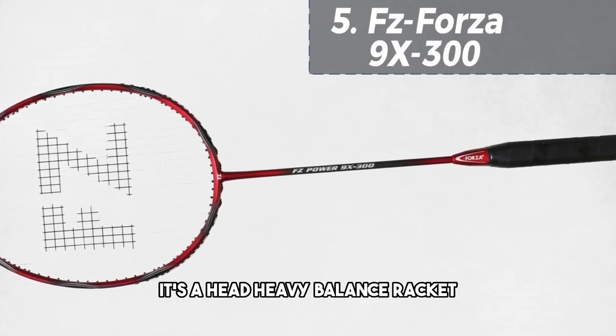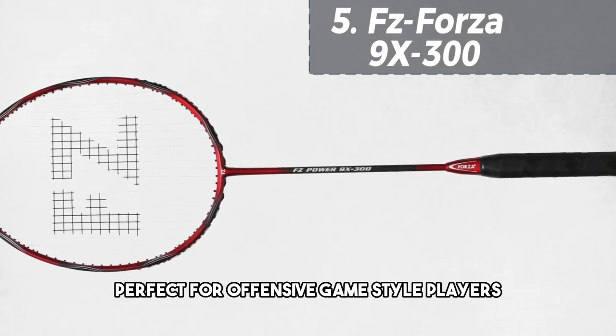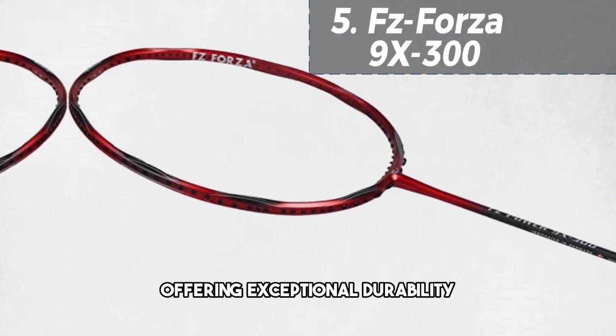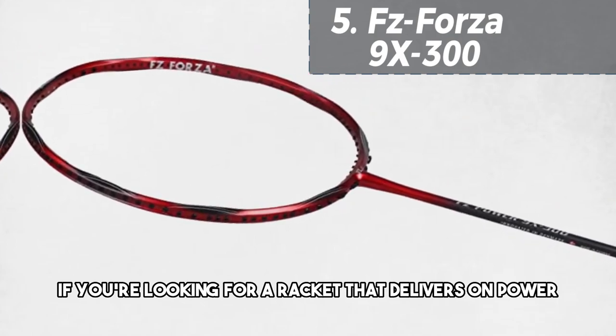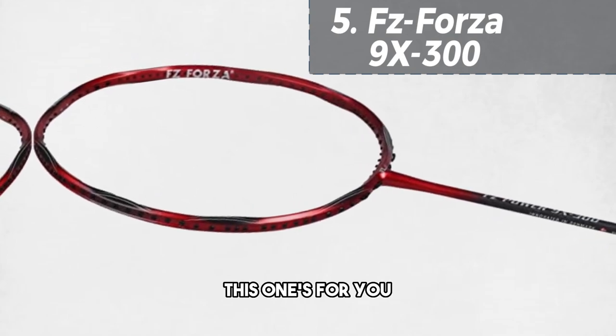It's a head-heavy balance racket, perfect for offensive game-style players, offering exceptional durability and stiffness in the blade. If you're looking for a racket that delivers on power and control, this one's for you.